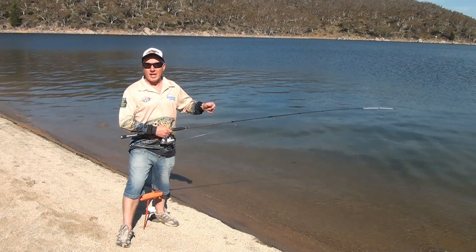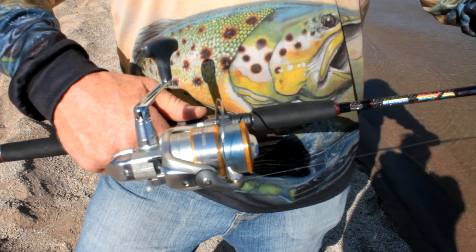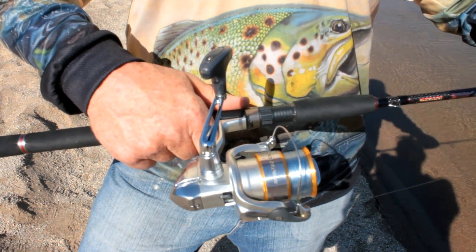So, let's try our luck at getting amongst these Jindabyne Trout. Weapon of choice today is this fantastic Shimano rig — the Bushy Bait Legend 2-4kg with this fantastic Shimano Sedona 2500 reel.